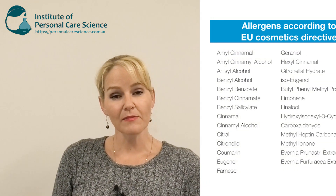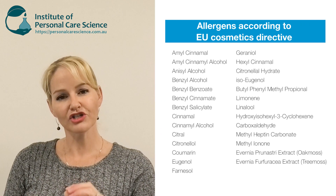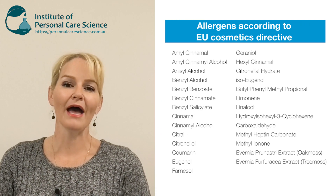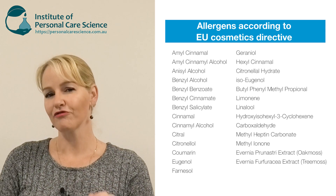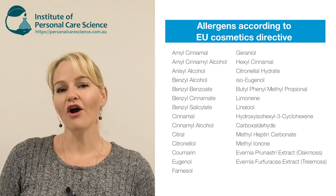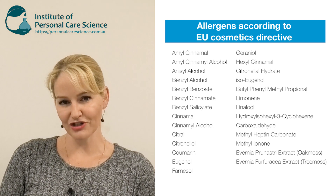They can even create hypoallergenic aroma blends. As you may be aware, essential oils and fragrances usually contain quite a few allergen substances. CPL Aromas can take fractions from different aromatic compounds and combine them in a way to give you a truly amazing fragrance but without any of the 26 EU allergens present.